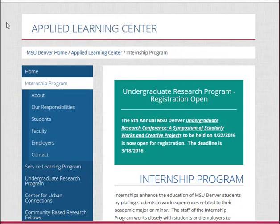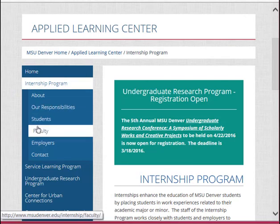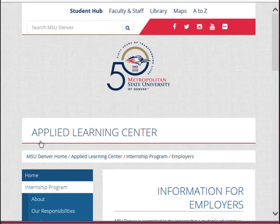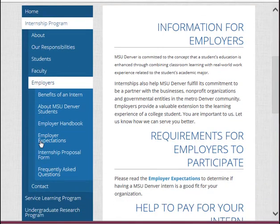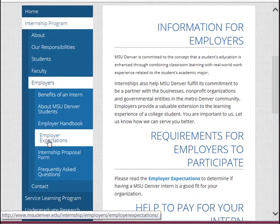Let's take a look together. Once you get to our homepage, in the left-hand navigation there in blue, you'll see a tab for employers. Go ahead and click on that. That's where you can find our employer expectations. Please read through those.